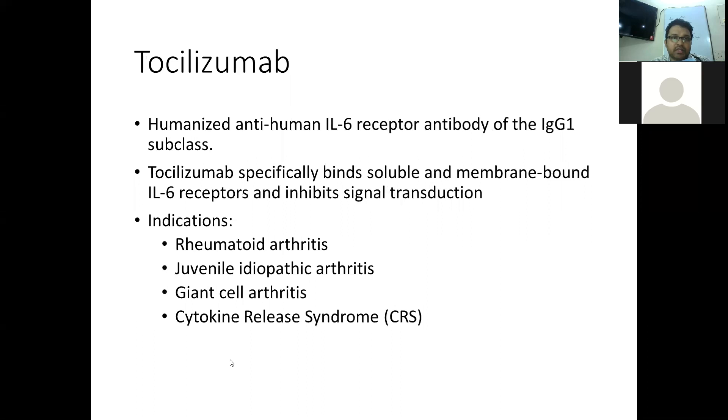Tocilizumab is a humanized anti-interleukin-6 receptor antibody of the IgG1 subclass. It specifically binds to the soluble and membrane-bound interleukin-6 receptors and inhibits signal transduction. Its current indications include rheumatoid arthritis, juvenile idiopathic arthritis, giant cell arteritis, and cytokine release syndrome.